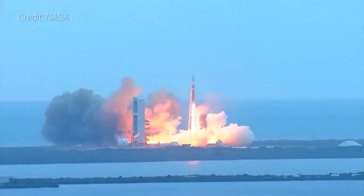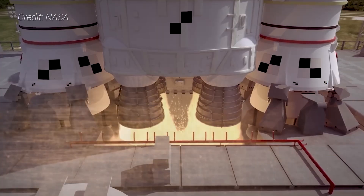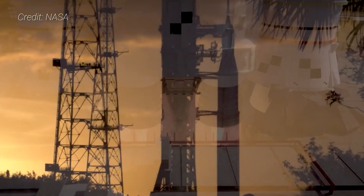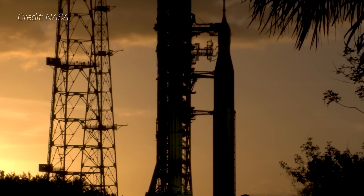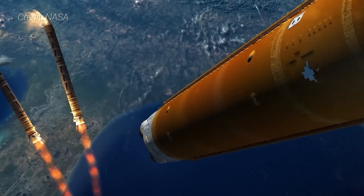Development of Orion actually began in 2006 under the now-canceled Constellation program. The SLS rocket as we know today has been in development since 2011 and uses legacy spaceflight hardware. But it wasn't as simple as plugging the old parts together in new ways.